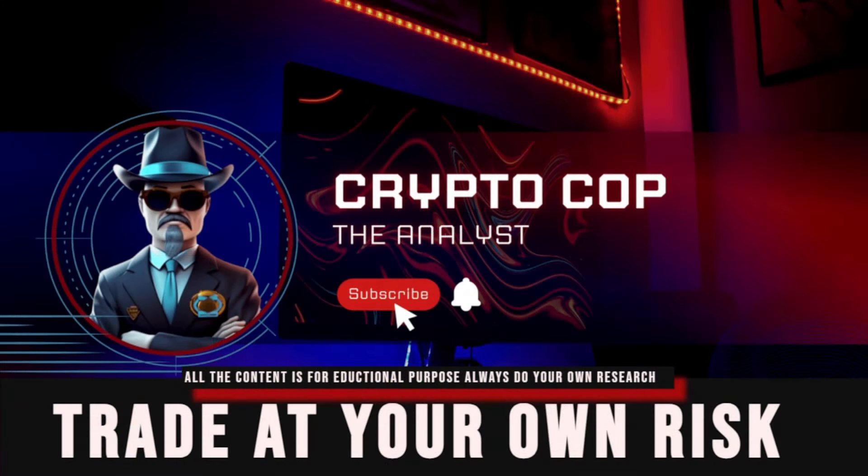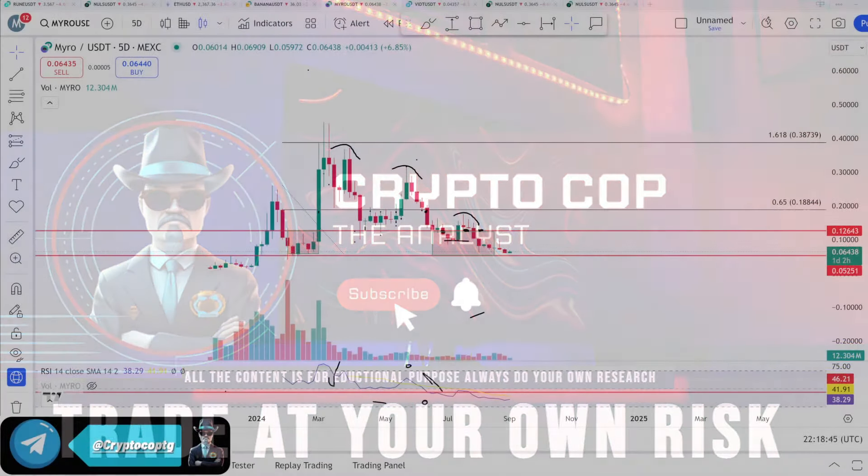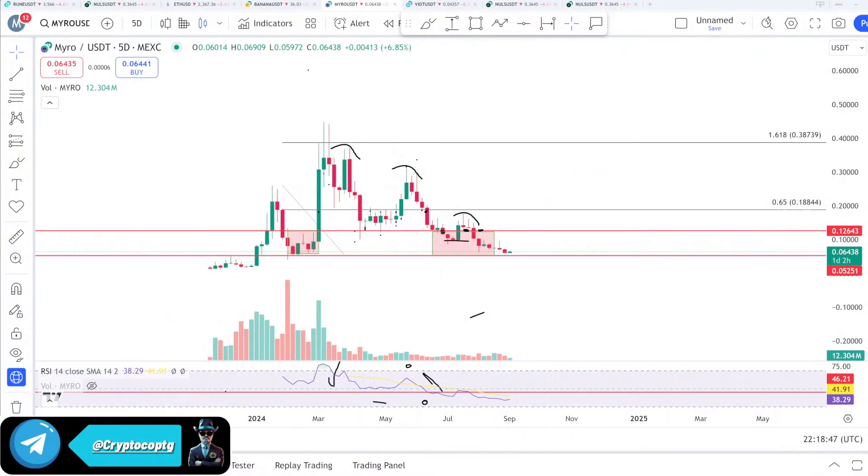Hello everyone, it's Crypto Go, welcome back. In this video I'm going to talk about the MYRO five-day chart from the Maxi Exchange. People are still holding MYRO for the one dollar target and they were very interested to know about this coin — whether that one dollar is still intact or not.